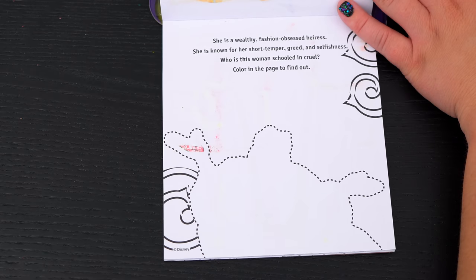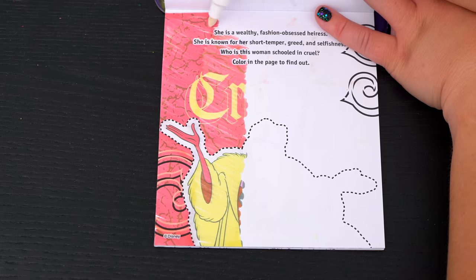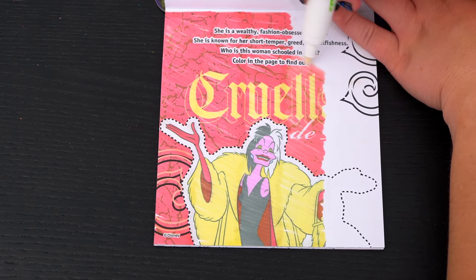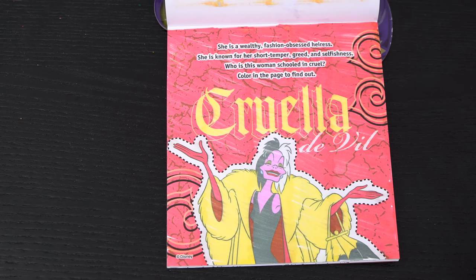She is a wealthy, fashion-obsessed heiress! She is known for her short temper, greed, and selfishness. Who is this woman schooled in cruel? Color in the page to find out! It's Cruella de Vil!